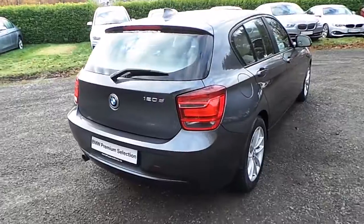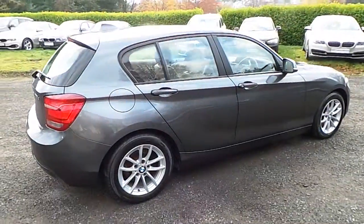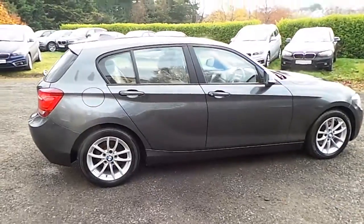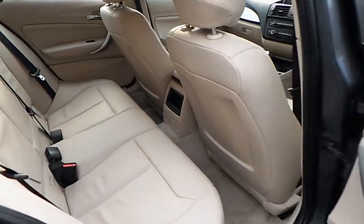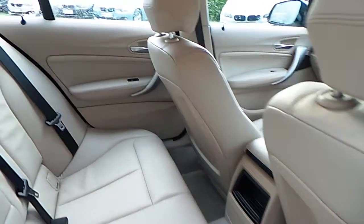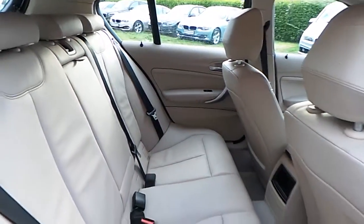This car is available to view at our showrooms at Murphy & Gun, Milltown Dublin 6. Now let's take a look at the interior. This 120 comes with a two-year BMW premium select warranty and finance is available from Murphy & Gun on request.